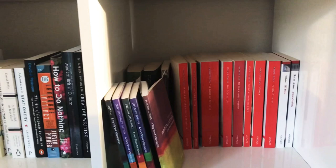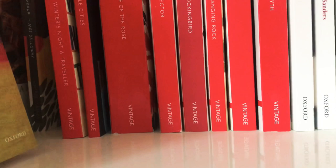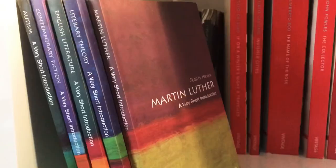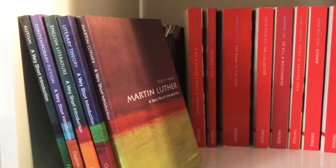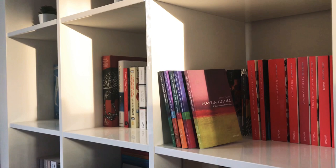The next shelf holds my Oxford World's Classics — one is an Effi Briest translation. Then my Vintage Classics, a beautiful edition of Mrs Dalloway, a single Collins Classic, and a single Cygnet Classic. In the front I have my Oxford Very Short Introduction series.